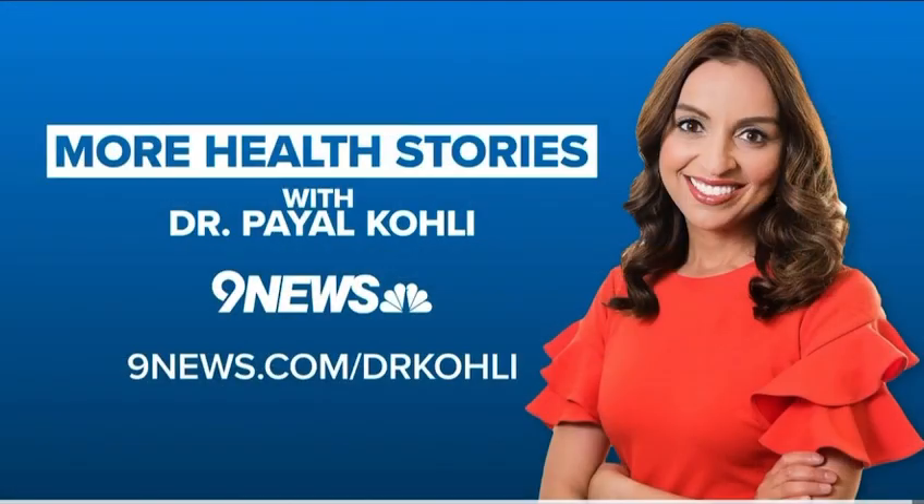I'm really excited about the potential of this technology. Very interesting. Thank you very much, Dr. Kohli. You can find all of Dr. Kohli's appearances at 9news.com slash Dr. Kohli.